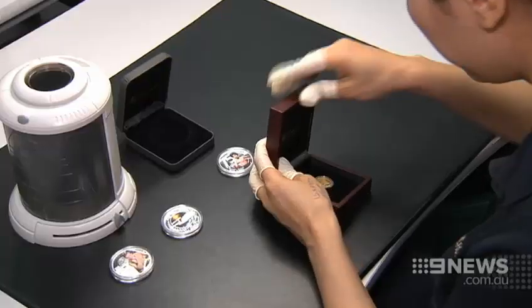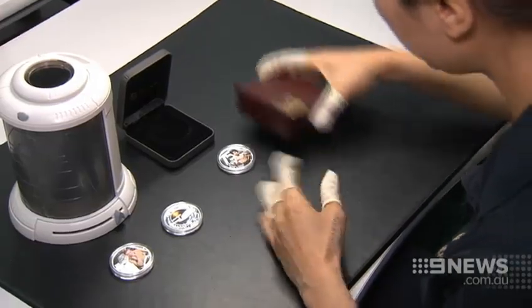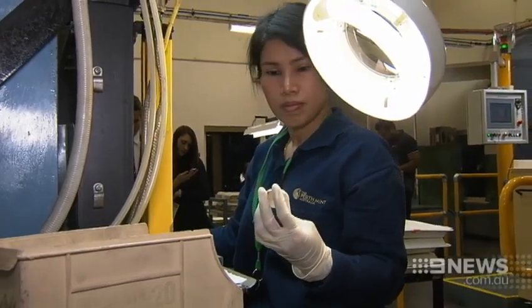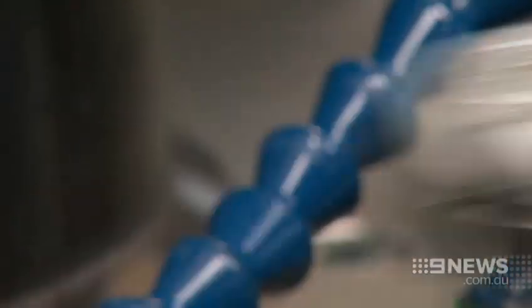It's the latest in a series of pop culture coins designed to attract a new generation of coin collectors. Perth Mint has produced more than 50,000 licensed coins already this year. We've done Transformers coins and a Charlie Chaplin coin.